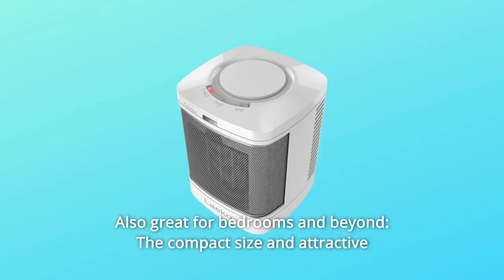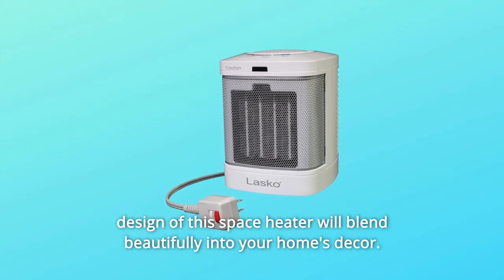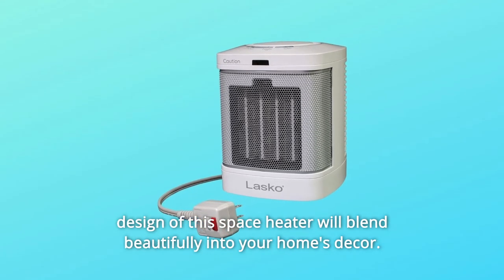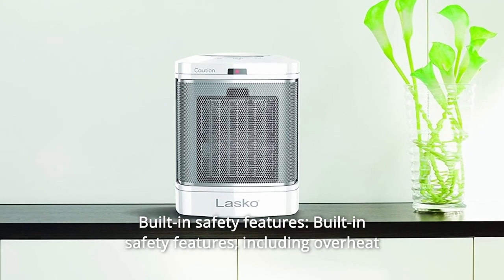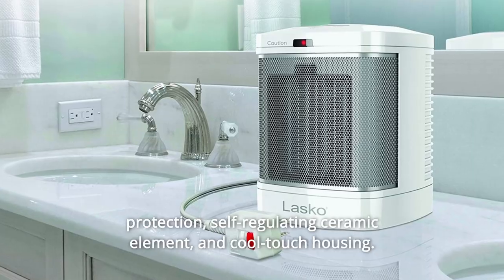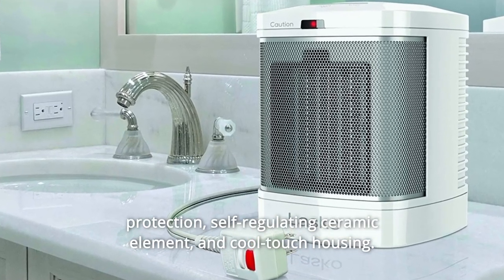Number 6: Also great for bedrooms and beyond. The compact size and attractive design of this space heater will blend beautifully into your home's decor. Number 7: Built-in safety features, including overheat protection, self-regulating ceramic element, and cool-touch housing.